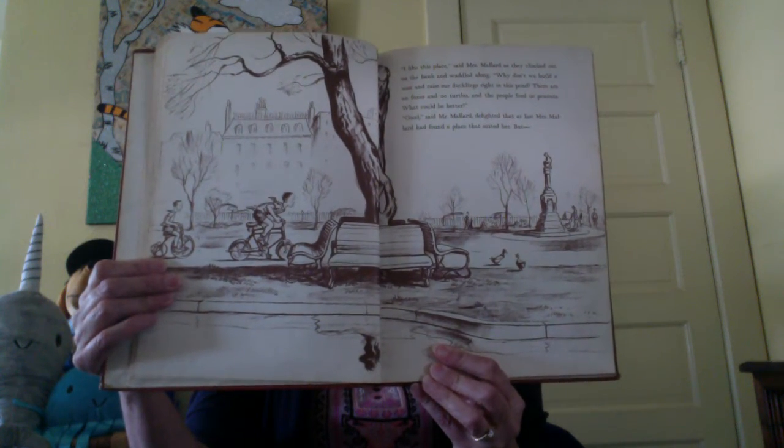'I like this place,' said Mrs. Mallard, as they climbed out on the bank and waddled along. 'Why don't we build a nest and raise our ducklings right in this pond? There are no foxes and no turtles and the people feed us peanuts. What could be better?' 'Good,' said Mr. Mallard, delighted that at last Mrs. Mallard had found a place that suited her. But, 'Look out!' squawked Mrs. Mallard, all of a dither. 'You'll get run over.' And when she got her breath, she added, 'Oh, this is no place for babies, with all those horrid things rushing about. We'll have to look somewhere else.'